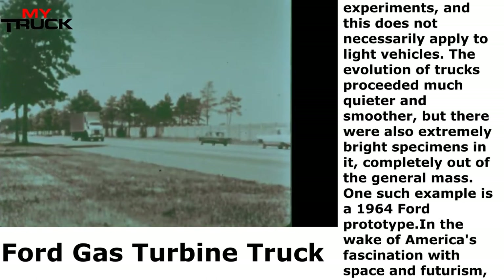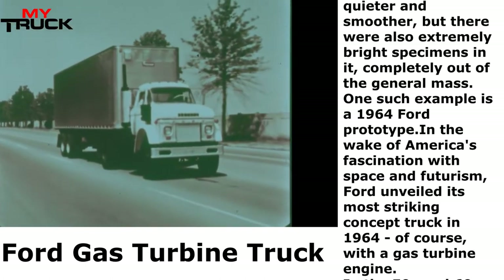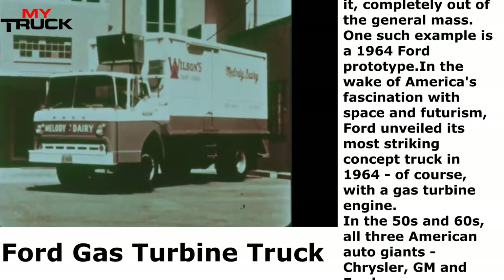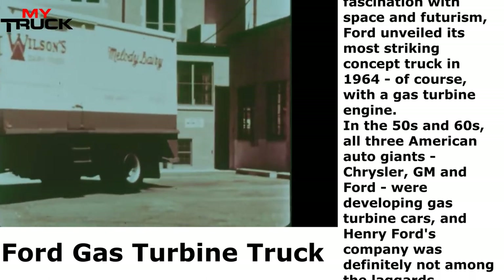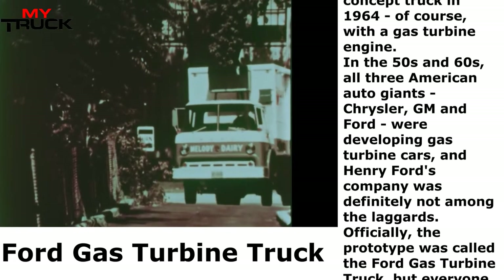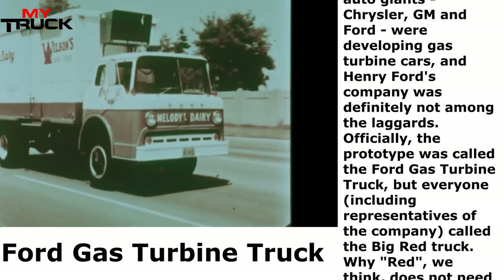In the wake of America's fascination with space and futurism, Ford unveiled its most striking concept truck in 1964 with a gas turbine engine. In the 50s and 60s, all three American auto giants — Chrysler, GM and Ford — were developing gas turbine cars, and Henry Ford's company was definitely not among the laggards. Officially, the prototype was called the Ford Gas Turbine Truck, but everyone, including representatives of the company, called it the Big Red truck.